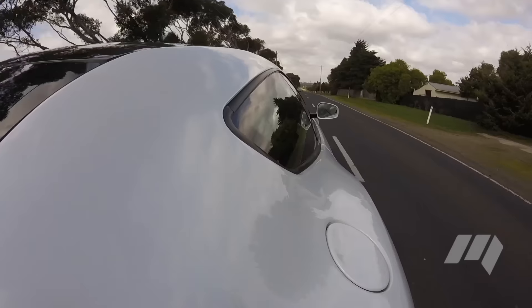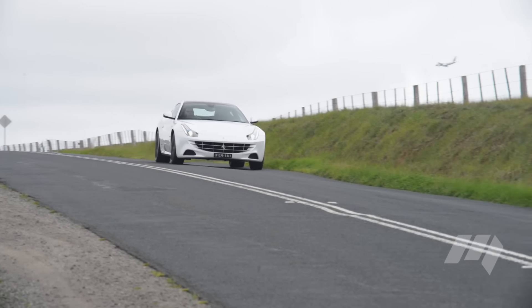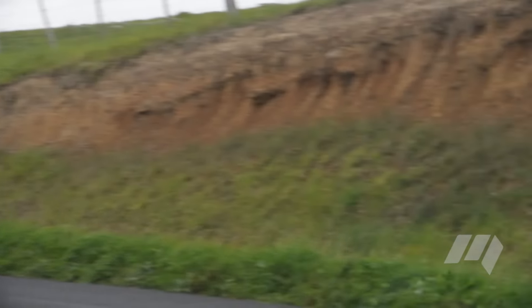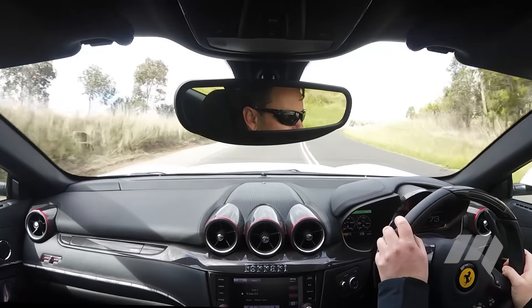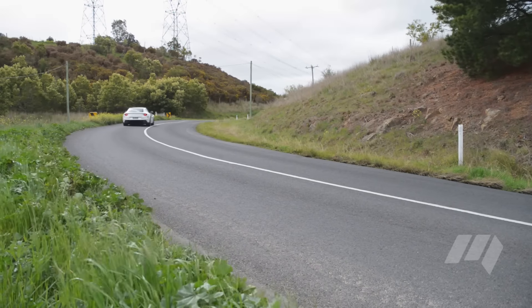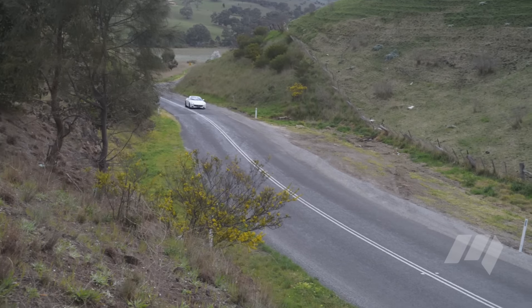The V12 can trace its origins to the Enzo, and in the FF delivers 80% of its torque from just 1,750 rpm. The transmission delivers this twist quickly and cleanly, with none of the shift shock experienced in similar rivals.